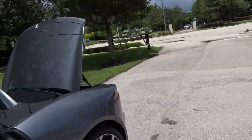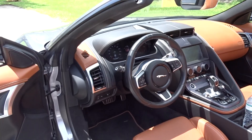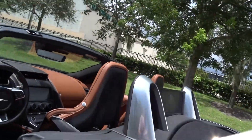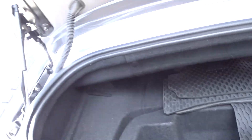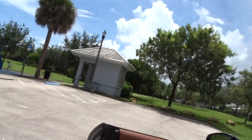A beautiful interior, as you can see. I'm going to take it around the block in a minute to show you how it runs. There's your trunk area — these are the rubber mats that come with it. Give you a look at the stance of it, and then we'll take it around the block.